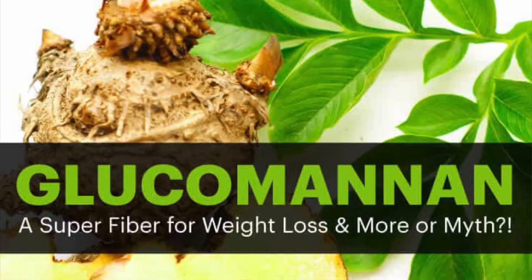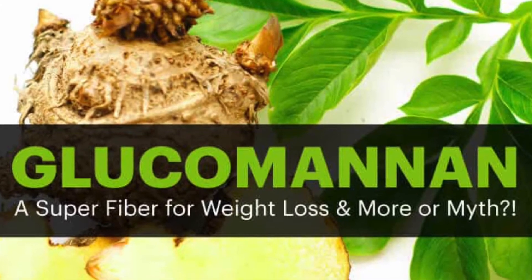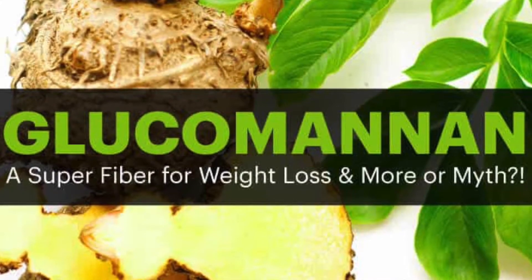Glucomannan has been inducted into the Superfood Hall of Fame and, like any other superfood, there are lots of claims behind it — such as helping with weight loss, helping you to reduce belly fat, lowering triglycerides, lowering cholesterol, helping you to stabilize your blood sugar. For once, this is a superfood that actually lives up to all of the claims. Curious now? Intrigued? Let's chat about it.